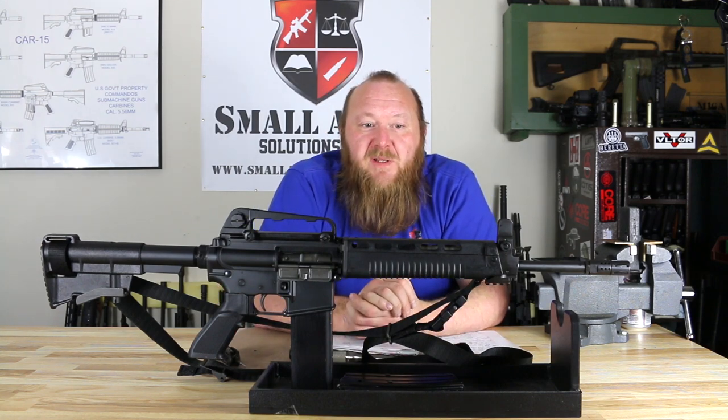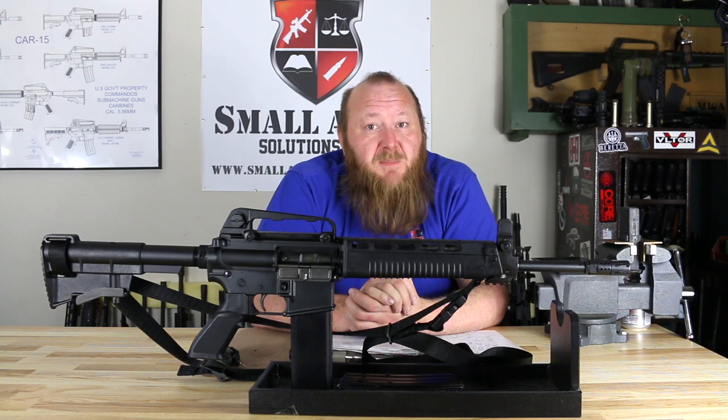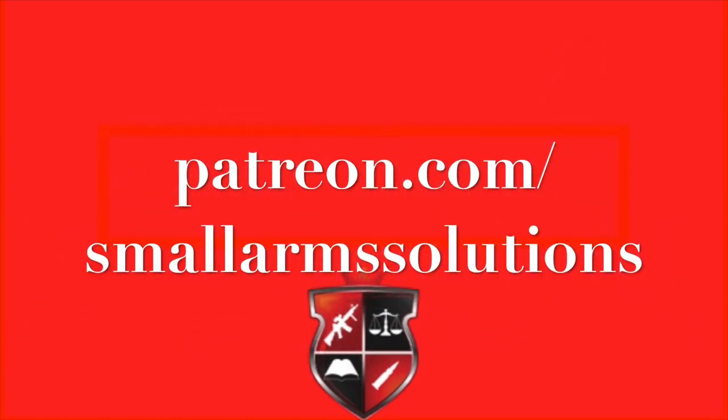I hope you all enjoyed this video. I certainly enjoyed building this rifle and taking it out to shoot, and I'm going to be shooting it quite a bit. If you enjoyed it, please click like, subscribe, and share it. Please consider being a contributor on Patreon. Thank you.